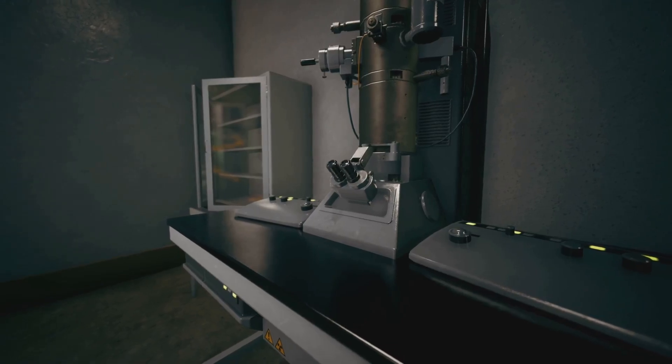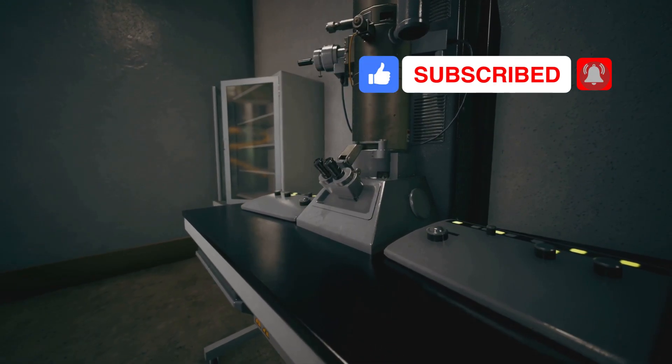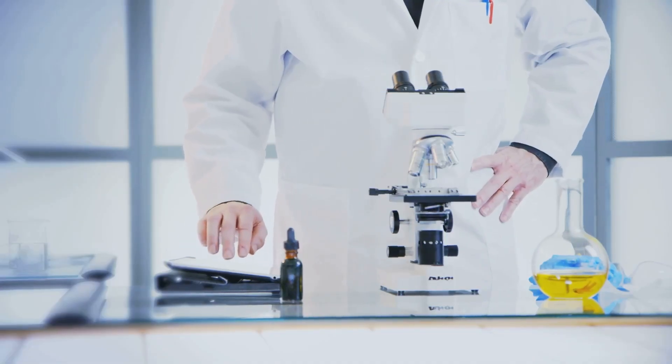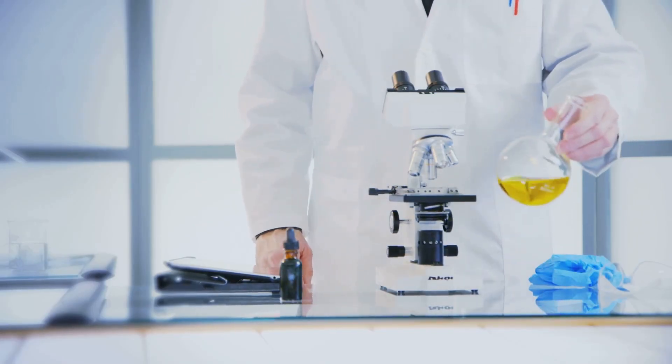We sincerely hope that you enjoyed this video. If you did, please like and, as stated earlier, hit that subscribe button so you never miss out on more fascinating information about how our body works and how you can keep it healthy. Thank you for watching, and until next time, this is Body Byte Insights.